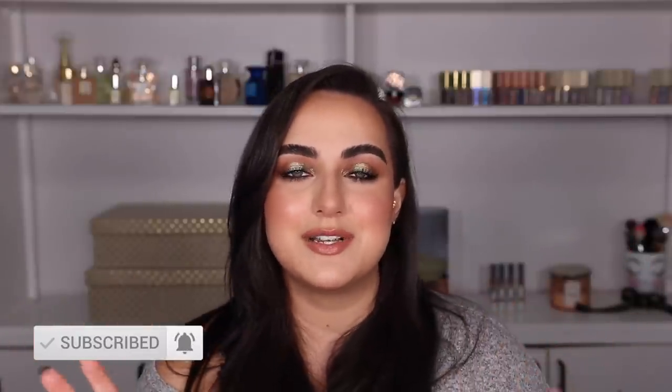My name is Patti. I am a beauty lover — I love all things makeup and skincare. If you are into that as well, please go ahead and hit that red subscribe button. We have a lot to get into, so let's get started. If you want to see specific categories, I'm going to have timestamps below so you can skip to the category you're most interested in.